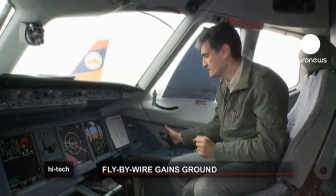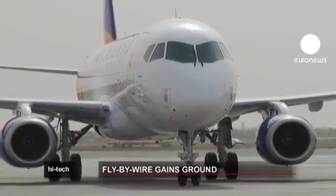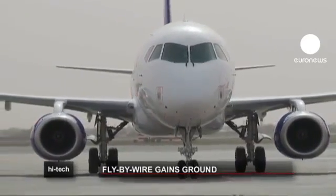The fly-by-wire system on board this plane has successfully passed 64 flight tests, and some of those tests were particularly challenging.